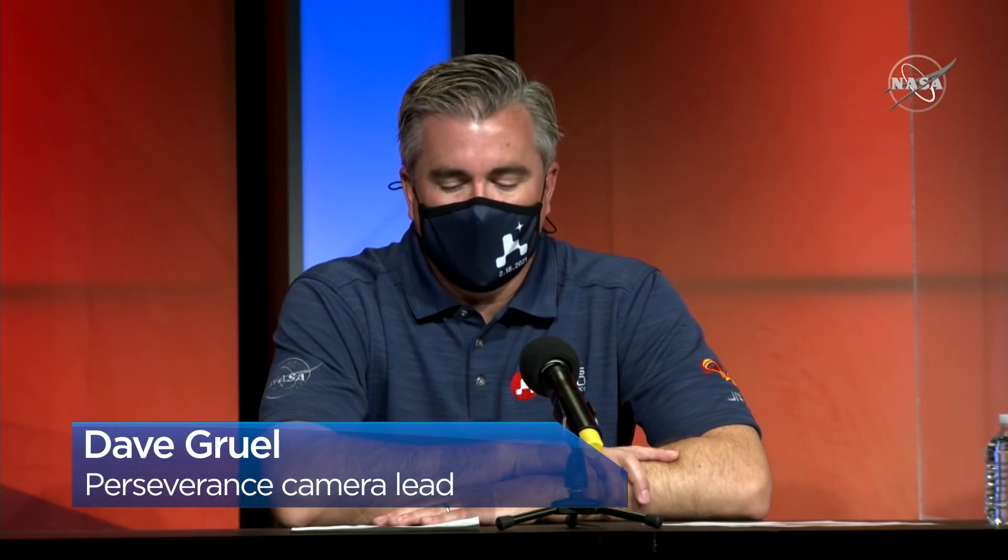We are super excited to actually share with all of you video imagery of Perseverance landing on the surface of Mars. Please roll the video.